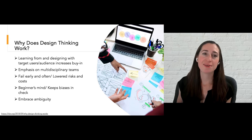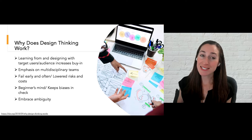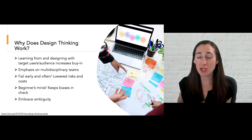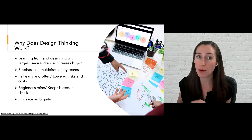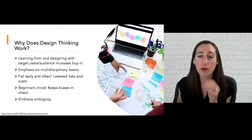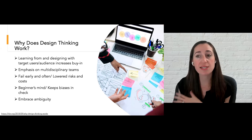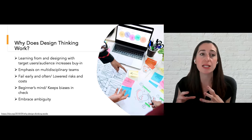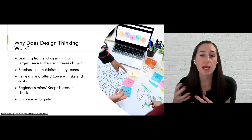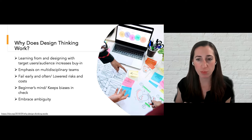Finally, embracing ambiguity. In design thinking, we start from a place of not knowing the answer to the problem, and that's exactly where we want to be. We do not want to know the answer. We want to trust the process, trust that it's going to lead us to a solution, and we don't want to rush to get there. We really lean in to ambiguity throughout the design thinking process.